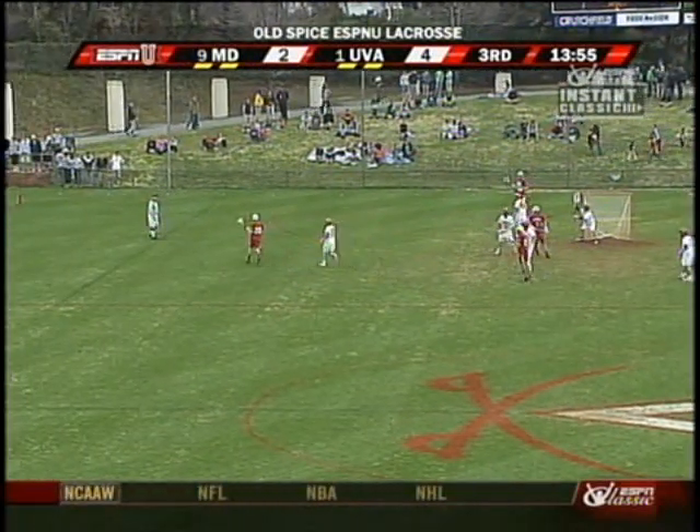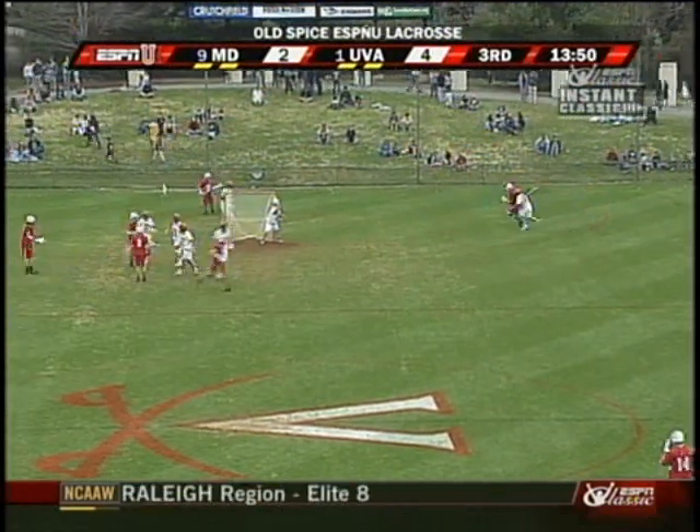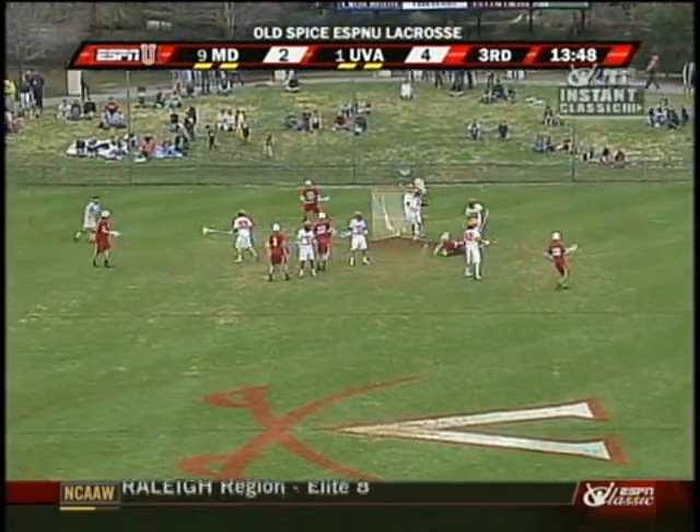Sieverts scored a hat trick against Georgetown in an earlier game on ESPNU. Yateman pulling his way to the crease. He scores!